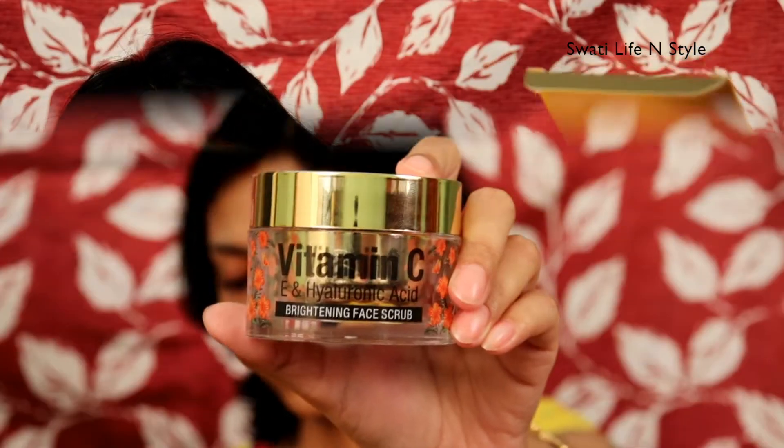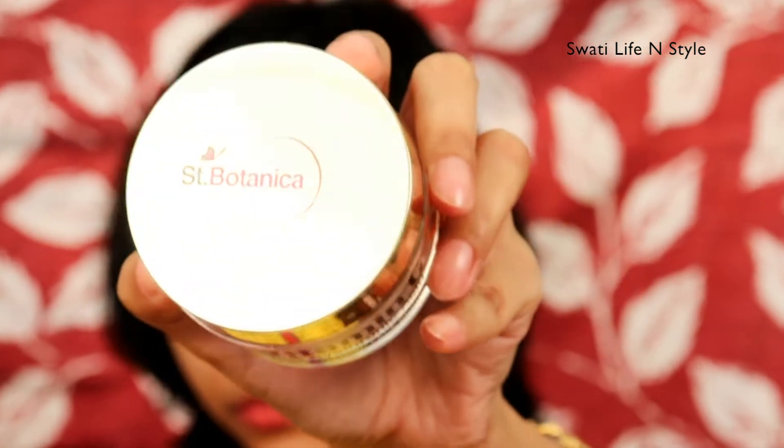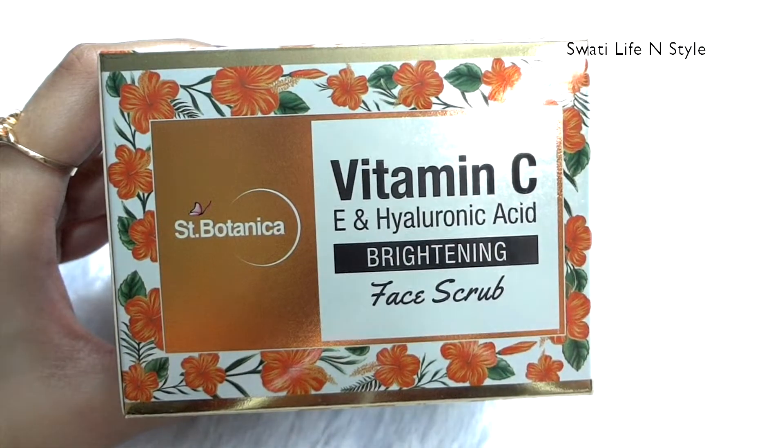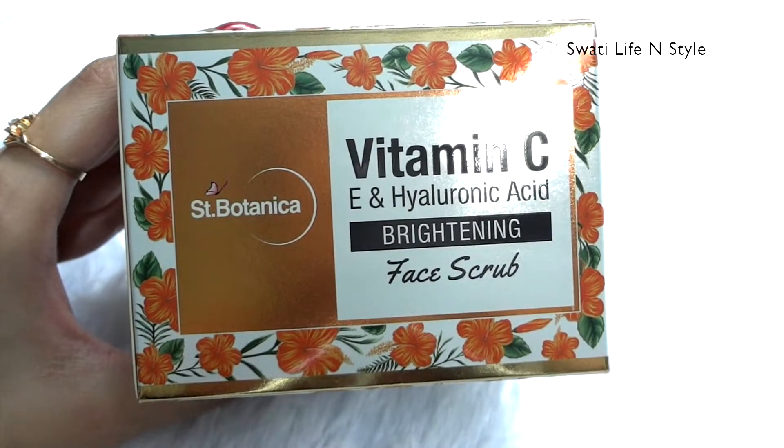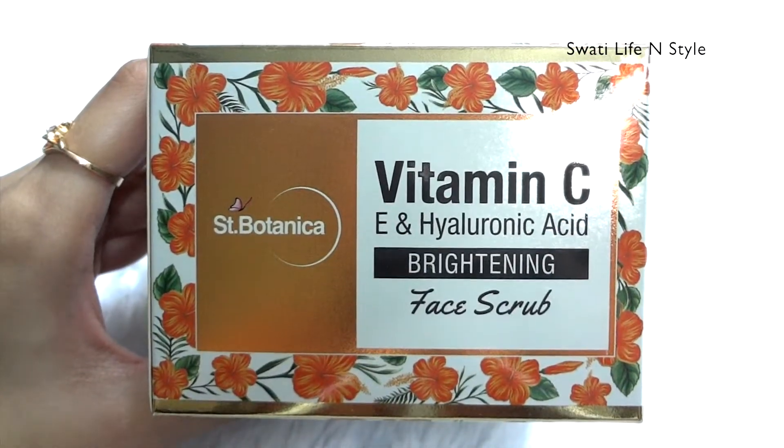Today I am going to talk about a brightening face scrub — the St. Potanica Vitamin C, E and Hyaluronic Acid Brightening Face Scrub. Winters and wedding season are coming and we need mainly two things in this season: hydration and brightening. This is why I am going to include this scrub in my skincare routine.